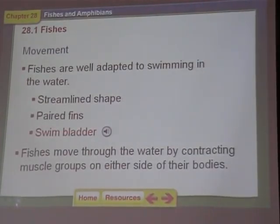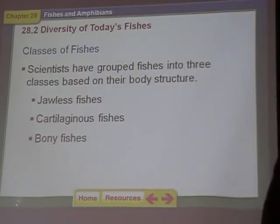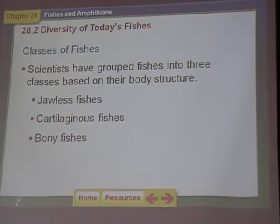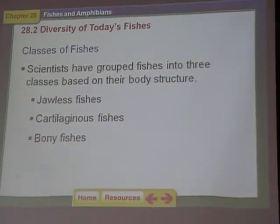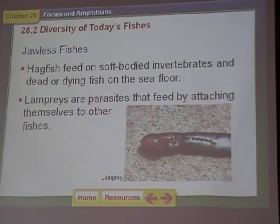Do fish have eyes? They do have eyes. Flounder is a fish that has both eyes on one side. Now let's go through the three major types of fish: jawless fish, cartilaginous fish, and bony fish. These are the order in which these things evolved. We start with the jawless fish — they're known as lamprey or hagfish.